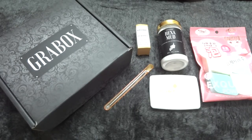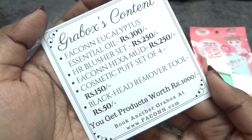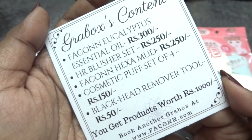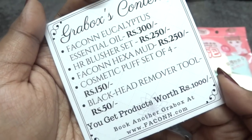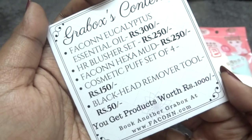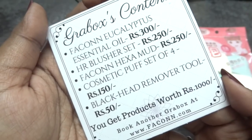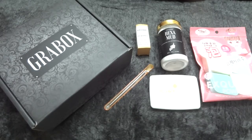Now let's go through the pricing details. The essential oil is 300 rupees, the HR blush palette is 250 rupees, the Hexamud is 250 rupees, the cosmetic puffs set of four is 150 rupees, and the blackhead removal tool is 50 rupees. The total worth of all products is 1,000 rupees, and the box is priced at just 239 rupees plus 60 rupees for shipping — definitely an amazing deal.